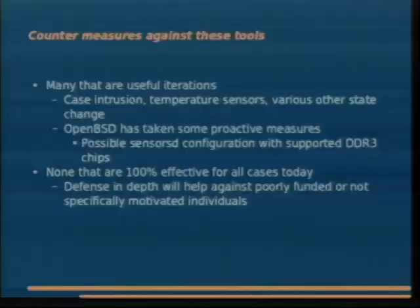I spent a lot of time thinking about countermeasures. Not so much against the previously hypothetical BIOS, but some. I talked with a number of pretty smart people about different possible countermeasures, and one thing a lot of people leaned on was the idea of case intrusion. I think it's bunk — I don't think case intrusion is really ever going to work.